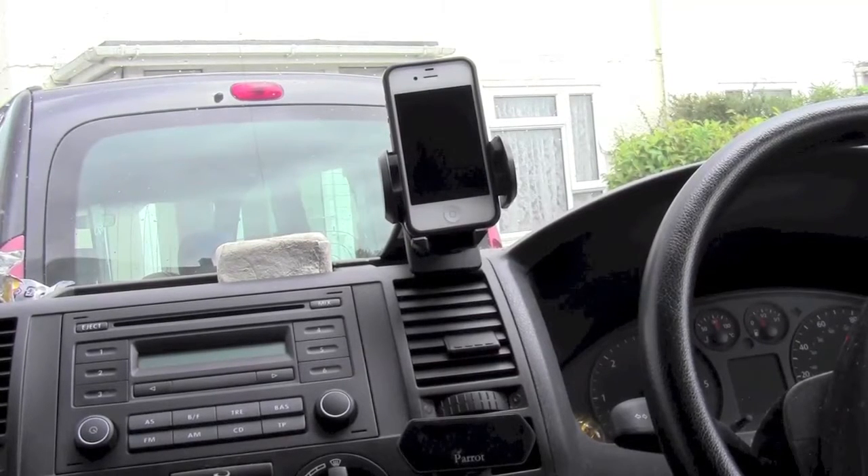Hello everybody. One of the features that I most like about the new iOS 6 is the voice guided navigation that comes in the new Maps application. I just thought I'd show you a couple of things that I've discovered about this and why it's become one of my favourite navigation apps.